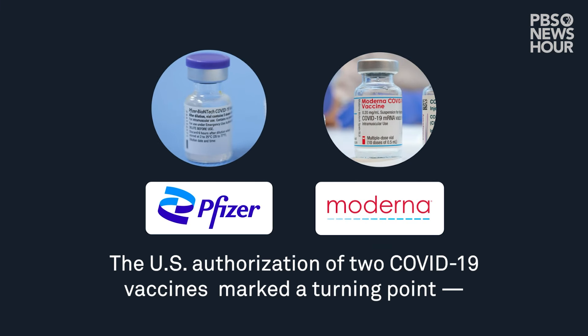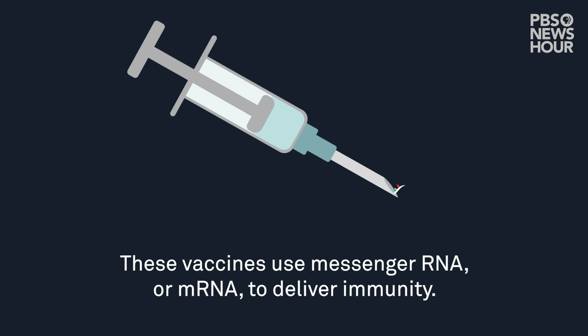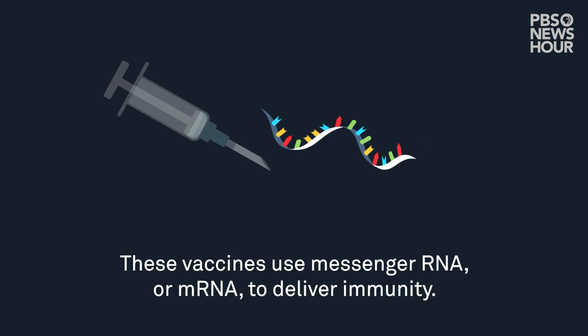The U.S. authorization of two COVID-19 vaccines marked a turning point in the pandemic and vaccine science. These vaccines use messenger RNA, or mRNA, to deliver immunity.